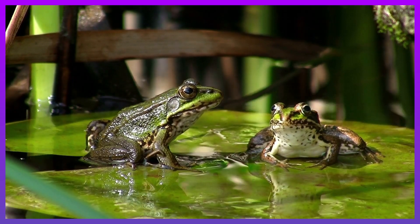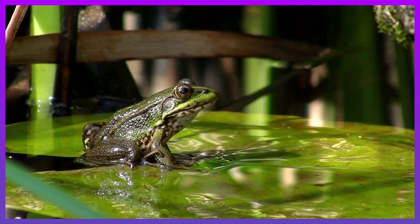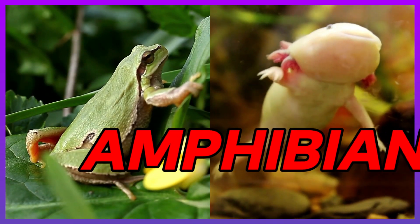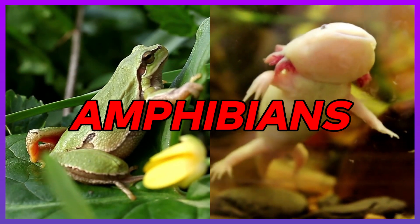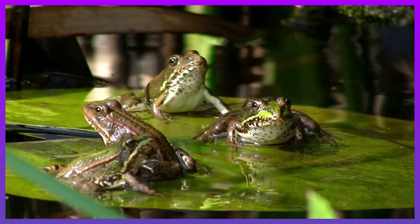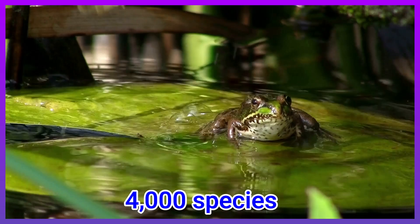Hello everyone! Today we are going to learn about one amazing group of vertebrates which are the Amphibians! There are more than 4,000 species or types of Amphibians.